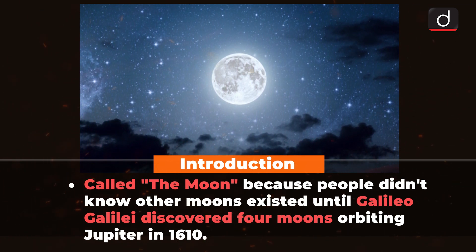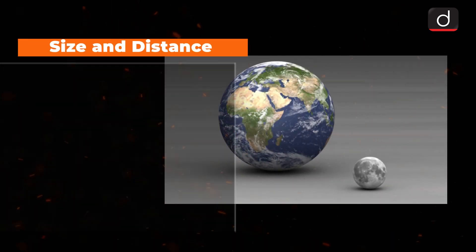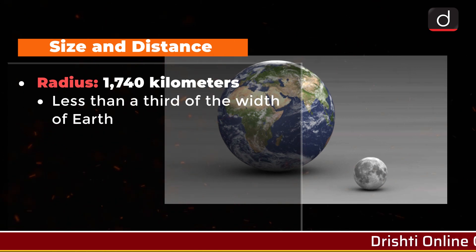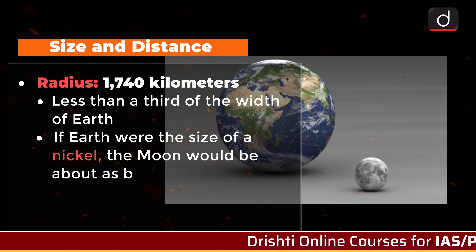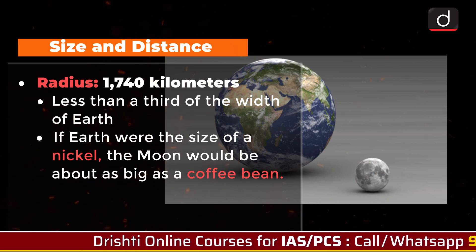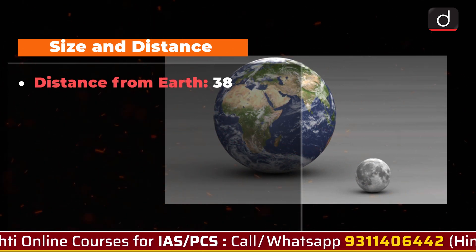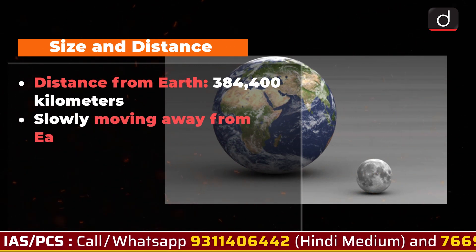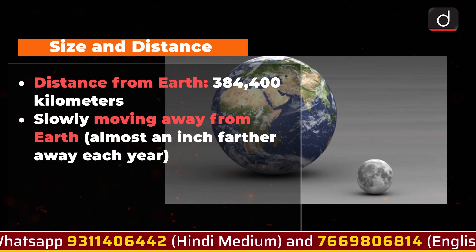Now we will cover some basic features of Moon, starting with size and distance. With a radius of about 1740 km, the Moon is less than a third of the width of Earth. If Earth were the size of a nickel, the Moon would be about as big as a coffee bean. The Moon is an average of 384,400 km away, and is slowly moving away from Earth, getting about an inch farther away each year.